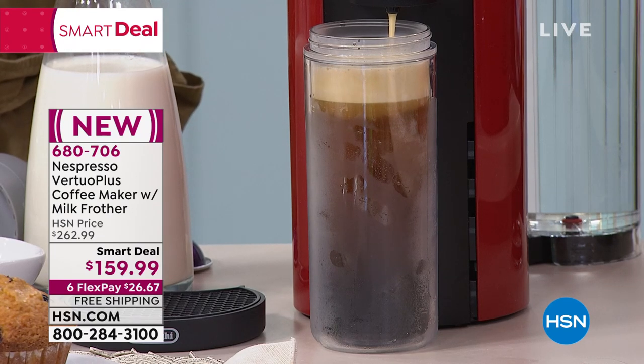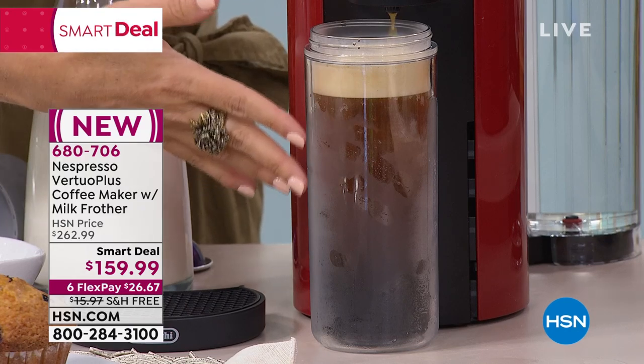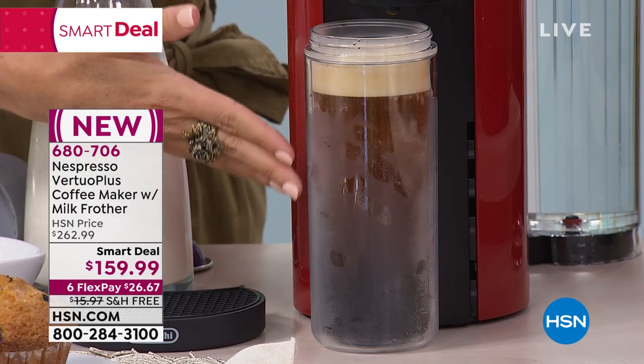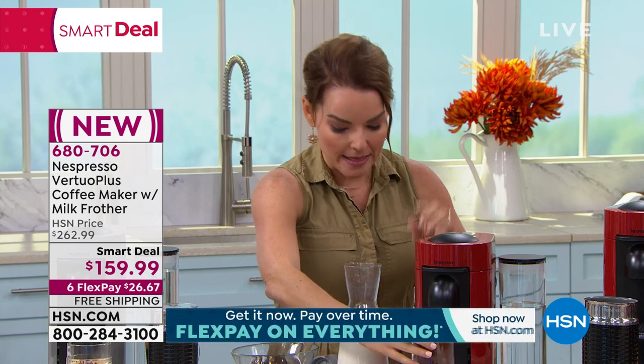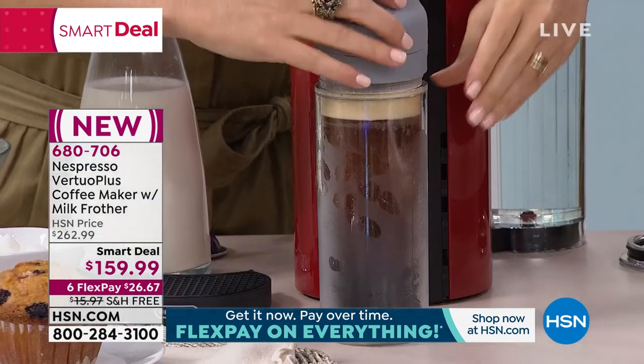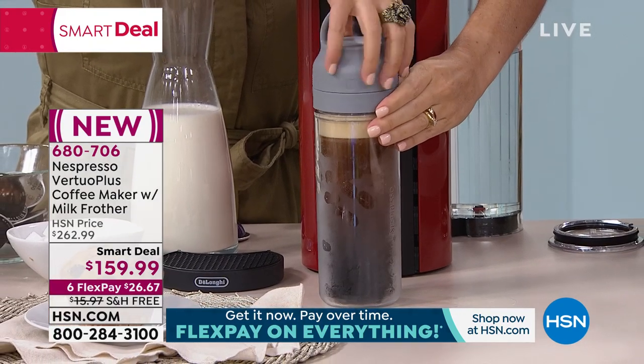Once it's pierced in the machine and the water hits the capsule, that's the first time since it's been ground that it's actually touching anything — it's not even hitting air at that point. This is a 14-ounce alto — so we have 14-ounce size all the way down to a regular shot of espresso. This is for all of you in the family who have a different way of drinking coffee but want one system in the house.